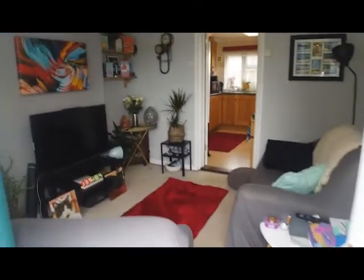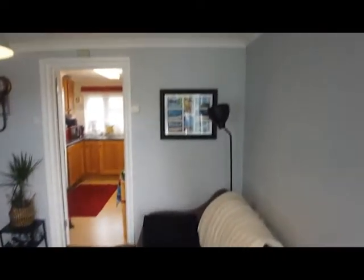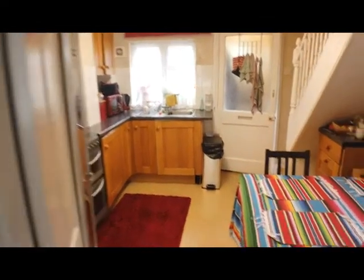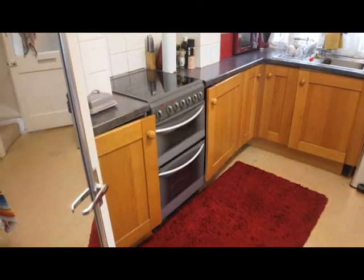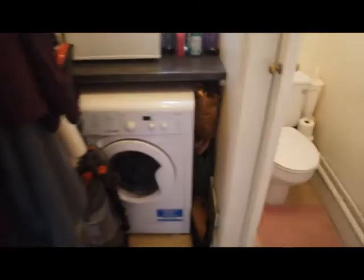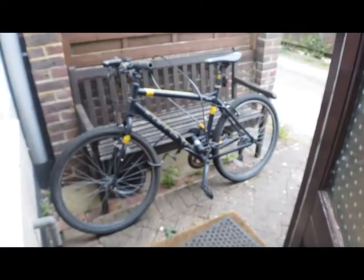Head inside and you can walk straight into the sitting room. The property is available furnished or unfurnished. Through into the kitchen, there's enough room for a small four-seater table. The kitchen looks out onto a small seating area at the rear. At the back there is a little utility space with plumbing for the washing machine and a downstairs loo. And there's your little seating area to the rear.